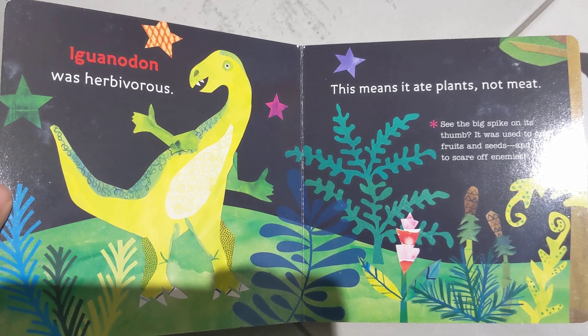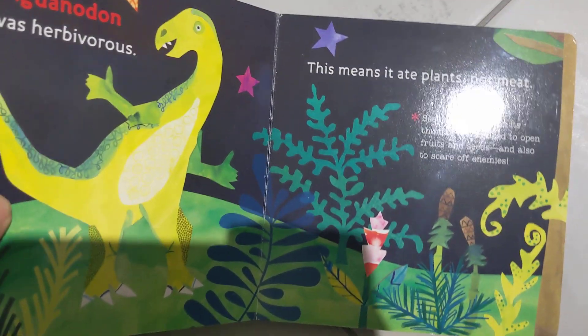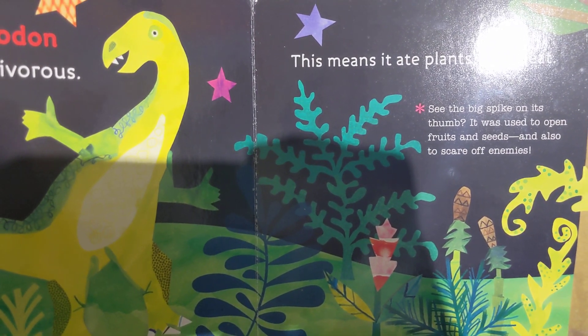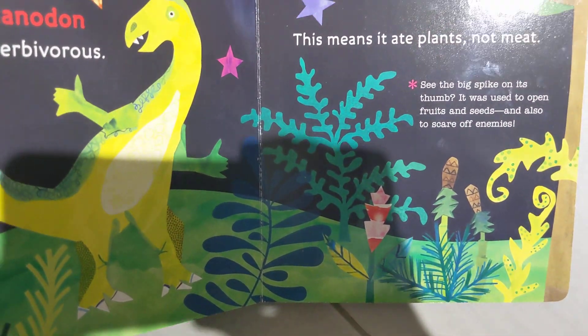Iguanodon was herbivorous — it means it ate plants, no meat. See, the big spike on its thumb was used to open fruits and seeds, and also to scare off enemies.